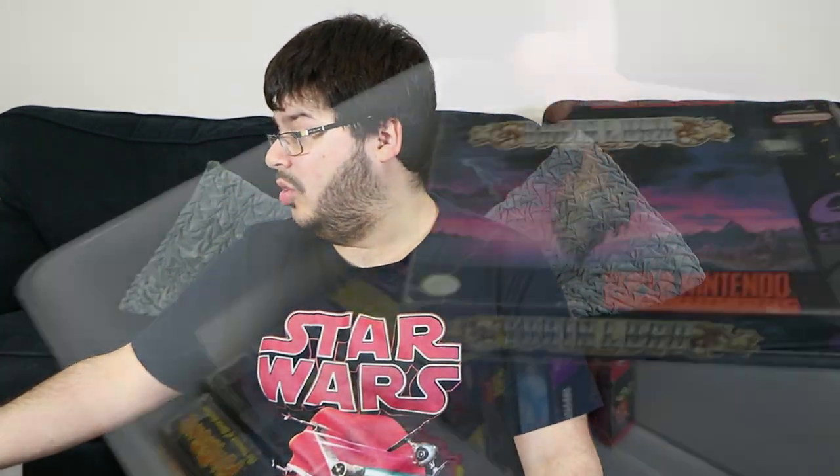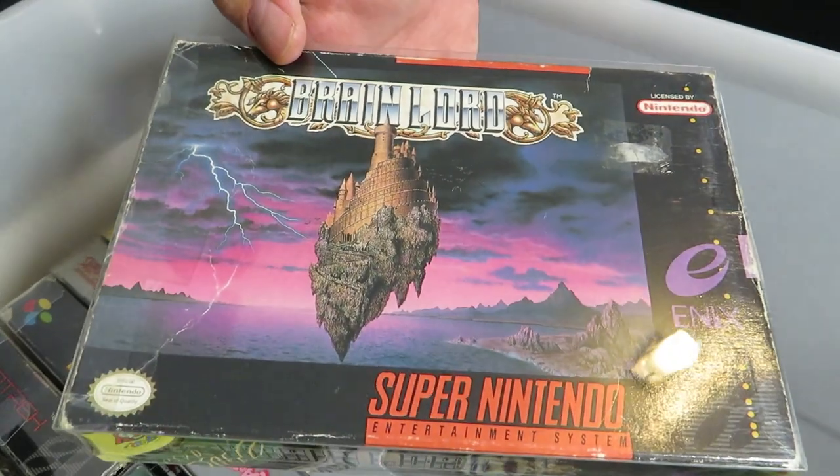Brain Lord — it's an Enix RPG. I couldn't tell you much about it; it came in a bulk lot of other games I bought many years ago and I haven't played it. I've heard reasonable things about it — maybe I'll get to it at some stage.